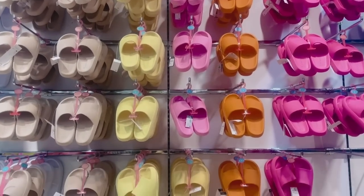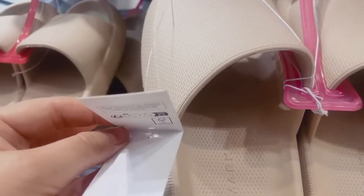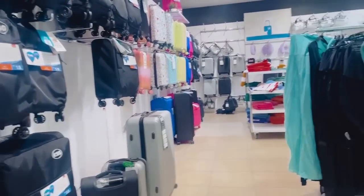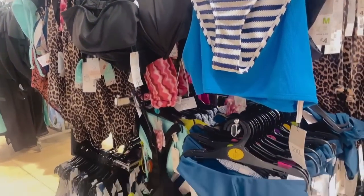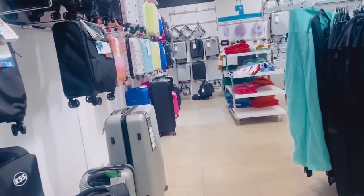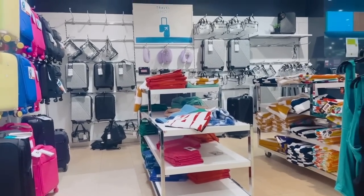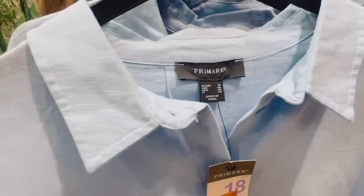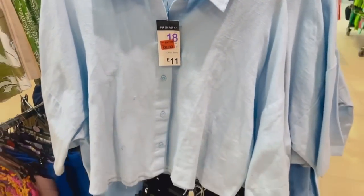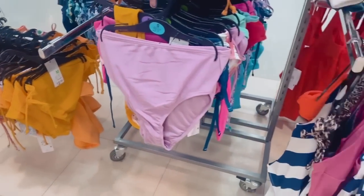As soon as you walk in you are hit square in the face with summer. These are really cool sliders — I've got a pair on at the moment, they've been really handy throughout this renovation. There are lots of suitcases and travel accessories, but all the bikinis and swimwear sets are now on sale — rack after rack after rack. I'm guessing they need to shift all of this ready for autumn. There's also a really cute linen cropped shirt on sale, down from £11 to £6.